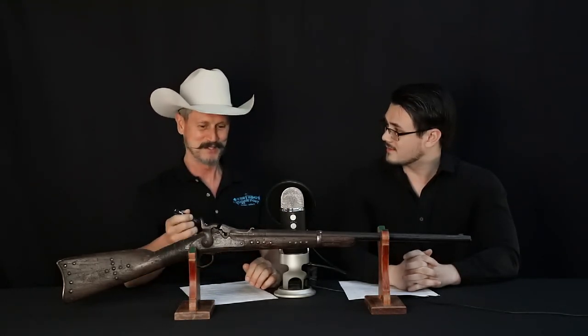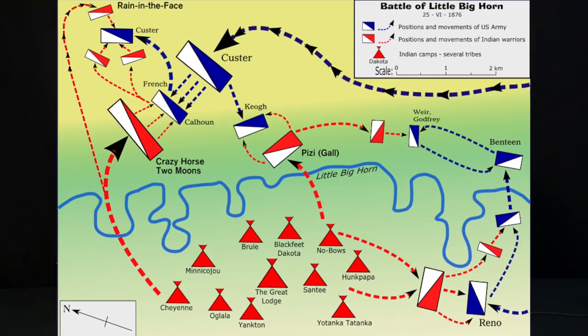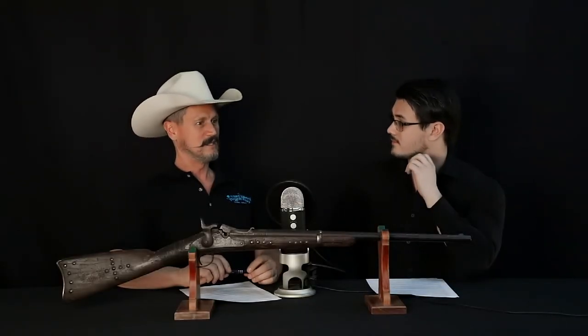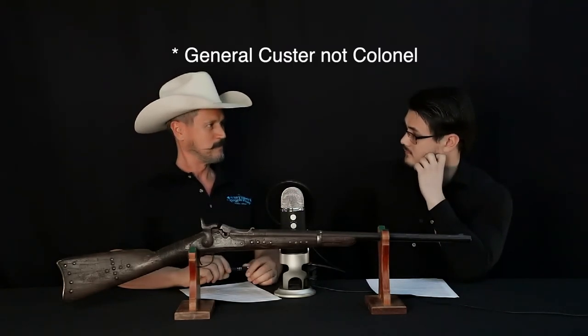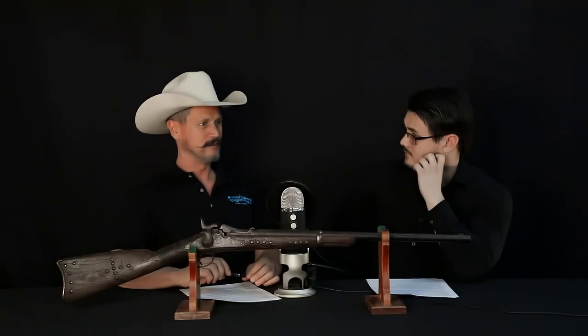Obviously, nobody survived that battle in 1876. And after the battle, a Native American spirited this away as a trophy of war. So what we have right here is a Native capture gun from the Battle of Little Bighorn. The Battle of the Little Bighorn happened on June 25th, 1876 in Montana. Historically, it is one of the worst defeats that the United States Army ever received. The entire 7th Cavalry, led by Colonel Custer, were completely annihilated — not a single one of them survived. Every single last man. Just wiped out.